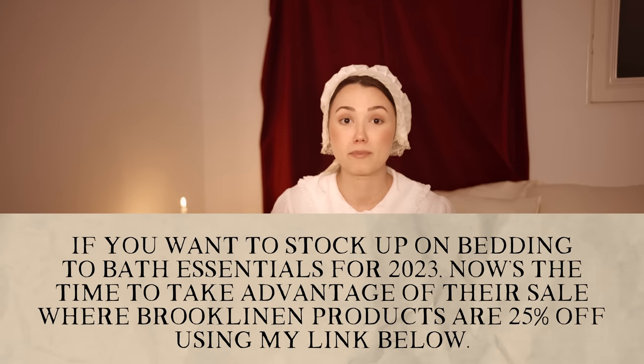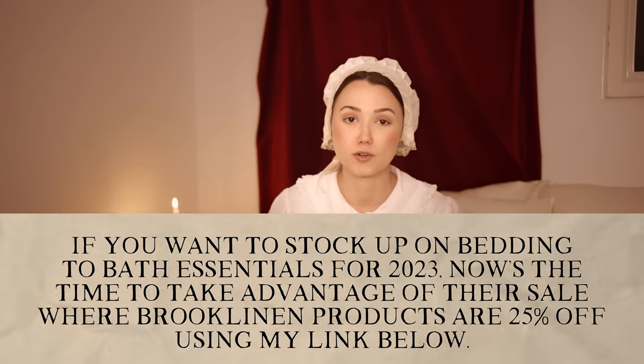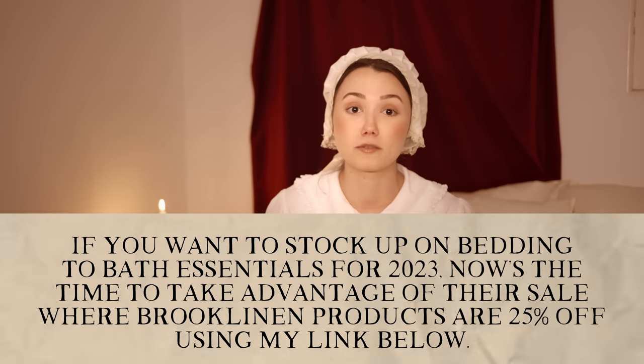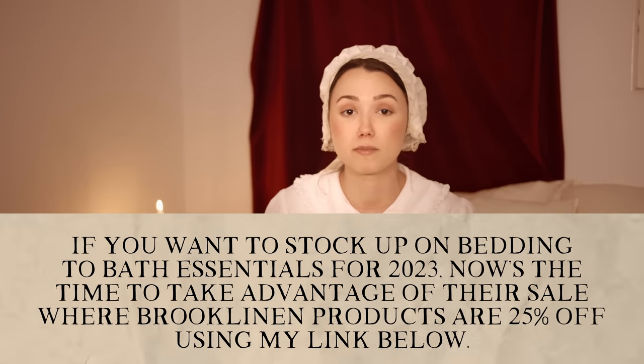Once again thank you to Brooklinen for sponsoring this video. My Brooklinen sheets are so incredibly comfortable and I absolutely love the linen — super high quality and I couldn't recommend them more. Remember that Brooklinen is having their birthday sale right now through May 8th, with products 25% off using my link below. Thank you so much for watching and I'll see you all in two weeks for another video.